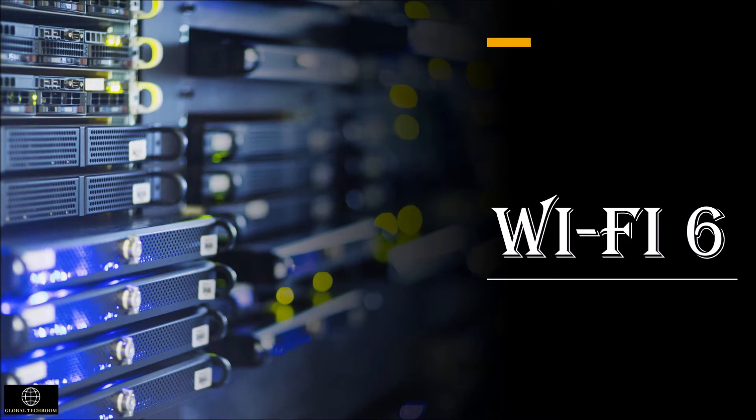What is Wi-Fi 6? Wi-Fi 6 is the 6th generation wireless network technology. The first generation of Wi-Fi was developed in 1999, and currently the 5th generation of Wi-Fi is used. In this video, let us discuss Wi-Fi 6 and its features.